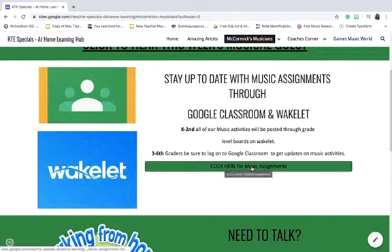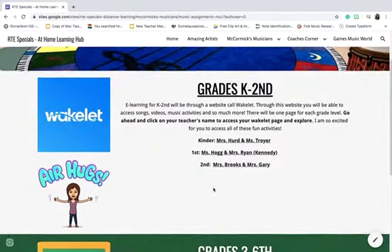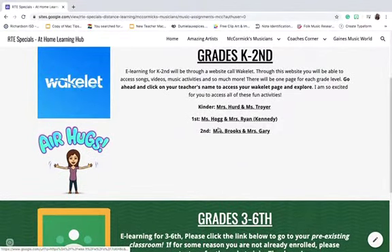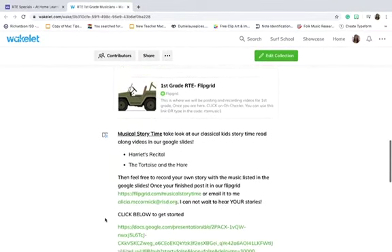I'm gonna go back up and click here for music assignments. I'm gonna go to Kinder through 2nd and then 3rd through 6th. I'm gonna pretend that I'm in 1st grade and I'm gonna click on Ms. Hogg's name — so if you're in 1st grade, you'll click there. And then it will pull you up to Wakelet, which is a website. And look, there's Ms. McCormick and some stuff.